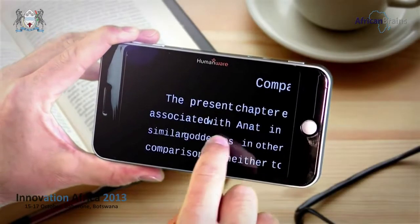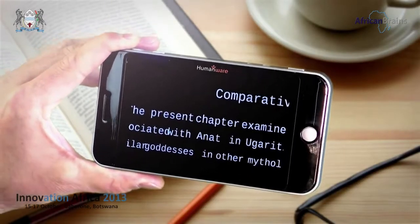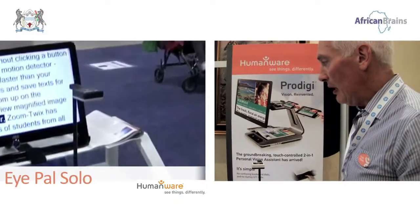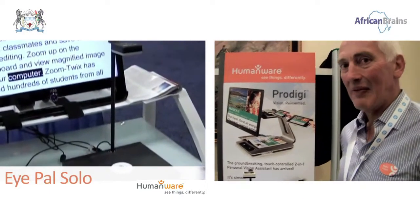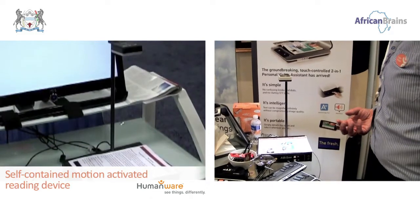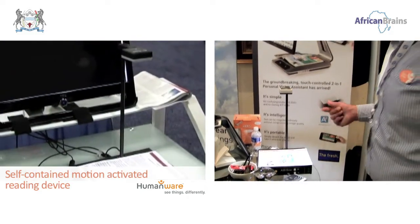Another clever thing we can do is just put a bit of paper underneath that camera. It immediately senses there's something there and takes a photo of it, and then it'll start reading back to you pretty instantly.